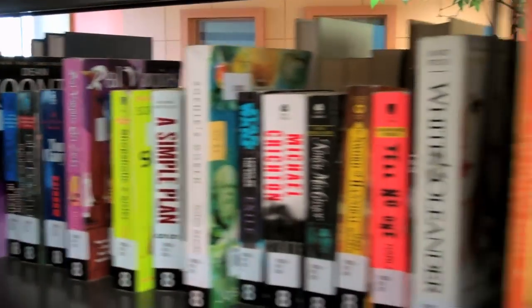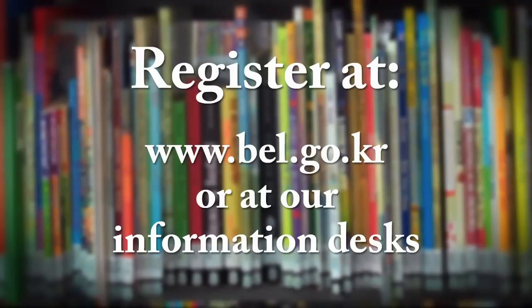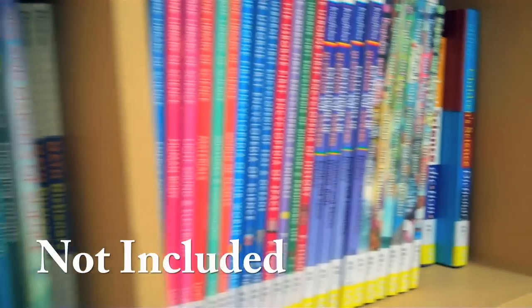Want to check out a book? First you must have a Busan English Library card, or bell card for short. You can register for one on our website or at our information desks. Once you have a card, you can check out five books for 14 days. But remember, this does not include comic books, reference books, or textbooks.